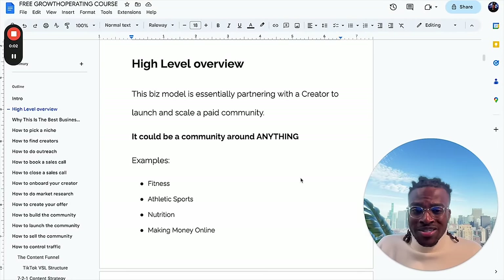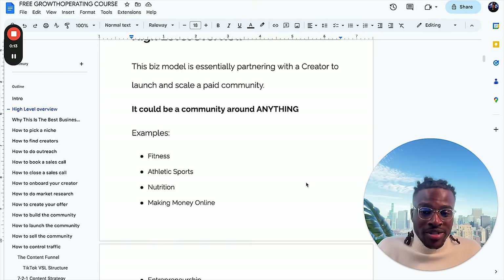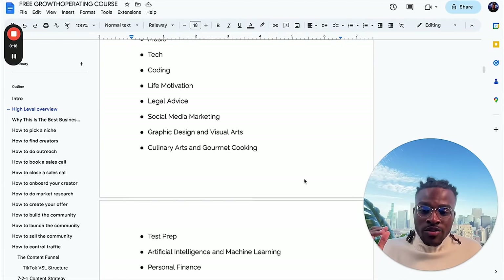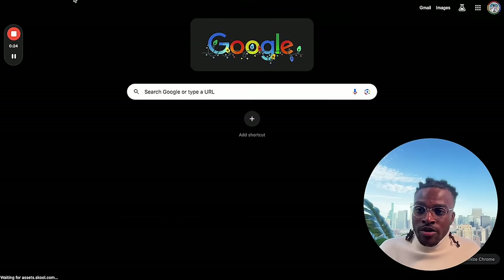What is growth operating? This business model is essentially just partnering with a creator to launch and scale a paid community. This could be a community around literally anything, and it's typically around whatever the creator is making content about. There's fitness communities, sports, nutrition, making money online, investing — tons and tons of niches. You can head over to School and take a look at some of the communities out there.